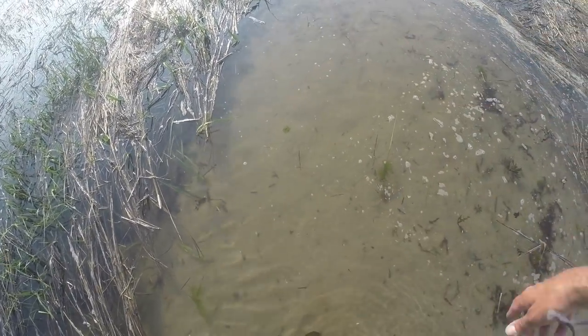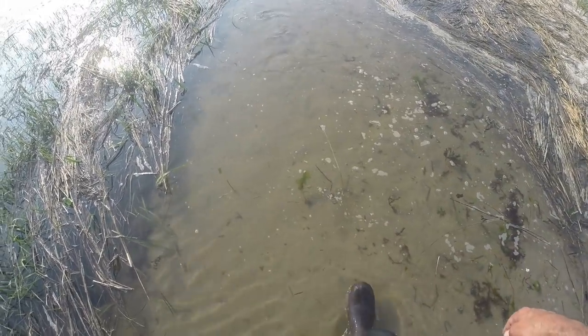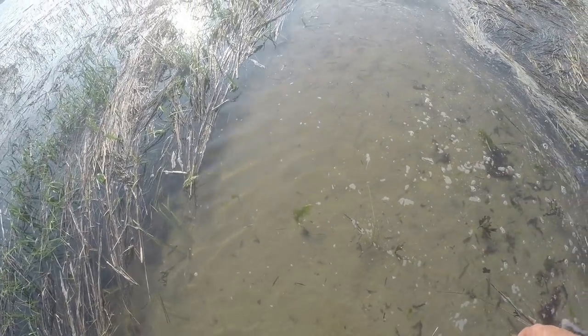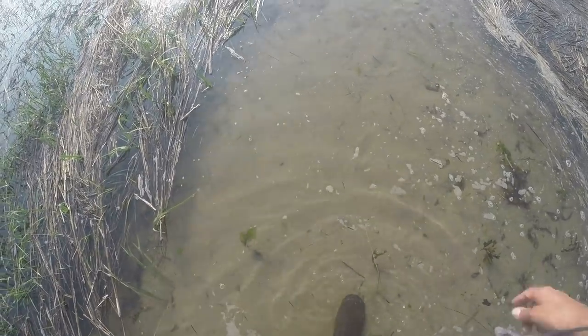There's a little striper mixed in right there. Right over here — the biggest one in there. I don't know if you can see him, it's a little striper. The camera might not even get there — he's right there, might be a couple of them.